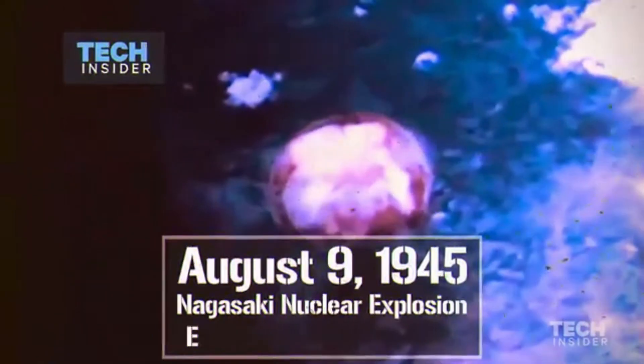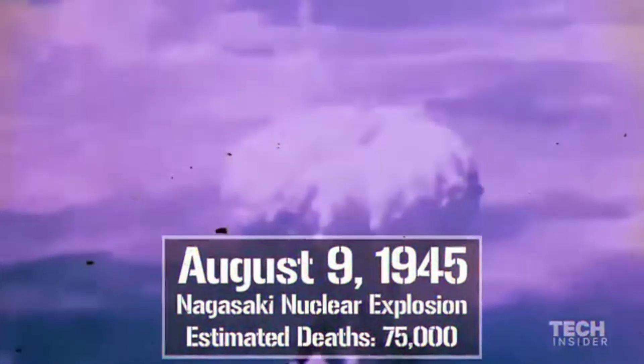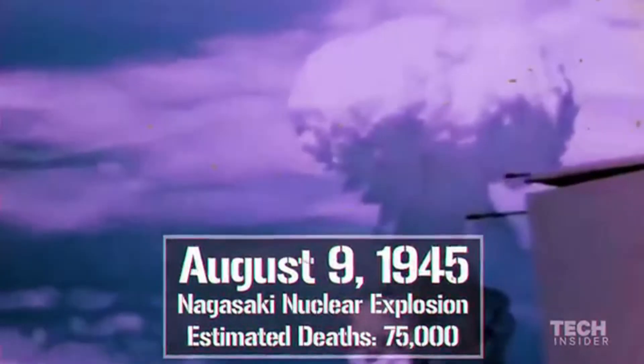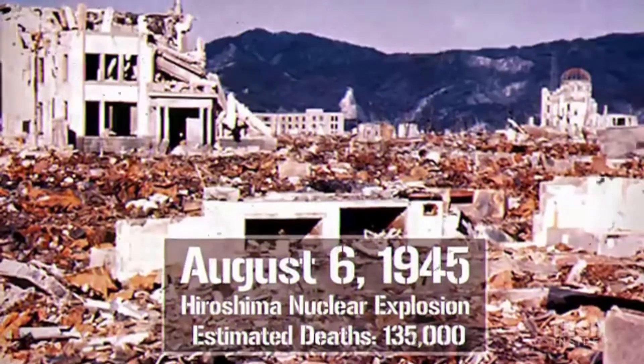August 9th, 1945 — the Nagasaki Nuclear Explosion. August 6th, 1945 — the Hiroshima Nuclear Explosion.